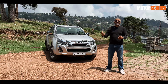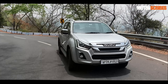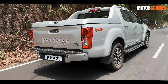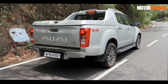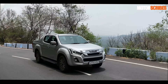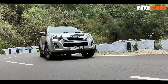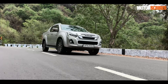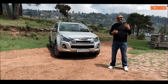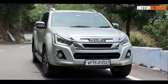Despite its size and sheer scale, the D-MAX V-Cross has a very endearing quality that wins you over. Taking it up and down the ghat in Kodaikanal it is a phenomenal vehicle — you might worry that something so big will be cumbersome on the ghat, but the steering is very well appointed, and with brilliant ground clearance of about 250 mm you can easily pull onto the shoulder to overtake without stressing about bad road stretches. The massive 18-inch wheels handle it nicely.